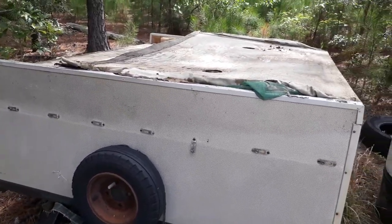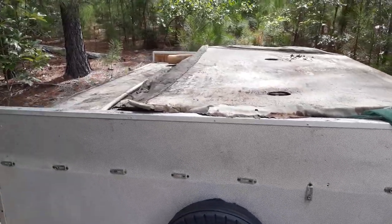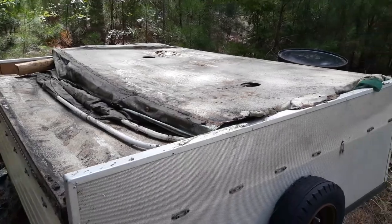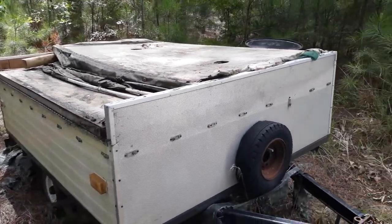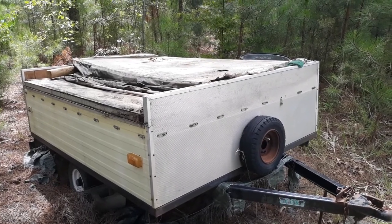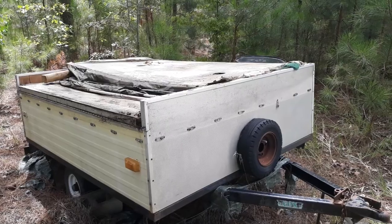Anyway, I may have more on this camper as I go along. I'm thinking about just gutting it out, taking all the rotten stuff out, and getting it down to a bare frame. These were good little campers back in the day. Leave me a comment and let me know what you think I need to do with it. See ya.